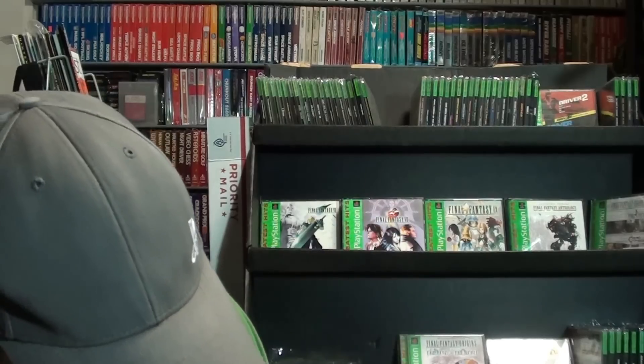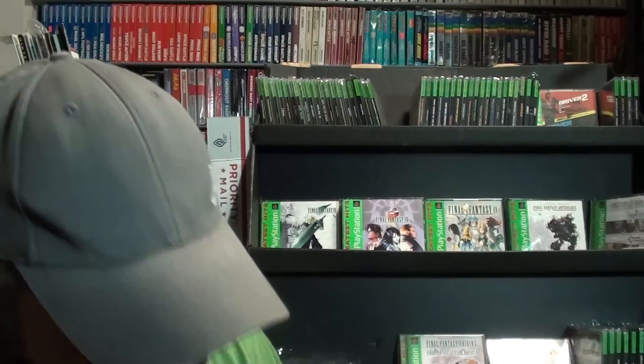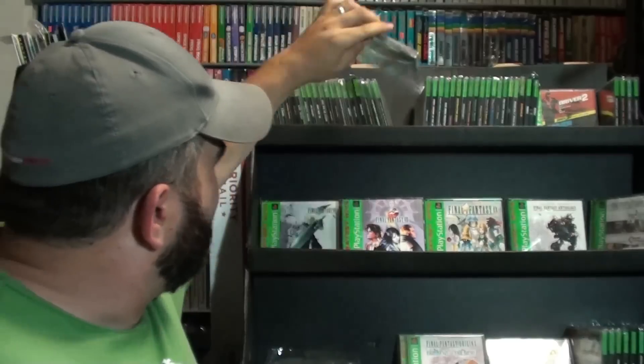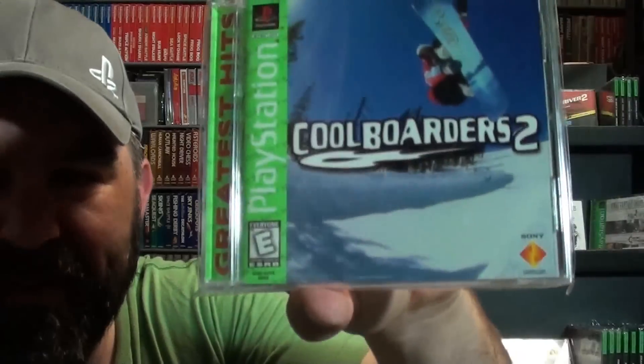Crash Bandicoot Warped. These are all the Crash games, so these might have got a little out of order. Crash Bandicoot 2. Crash Bandicoot — you used to find this game everywhere, and now it's getting harder to find. It's not rare; it's just a good game, everybody wants it. Not to mention Crash Team Racing and Crash Bash. I forgot the Cool Boarders games: Cool Boarders 2, Cool Boarders 3, and Cool Boarders 4.